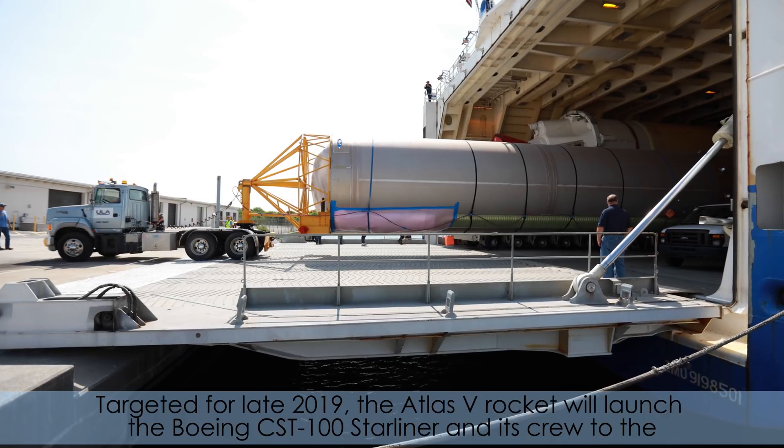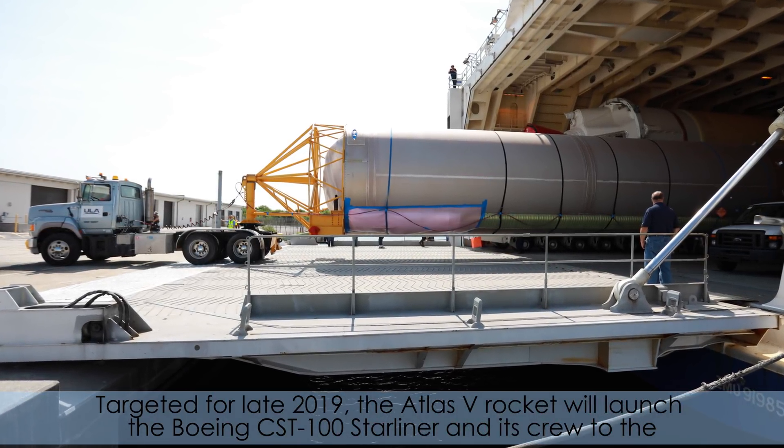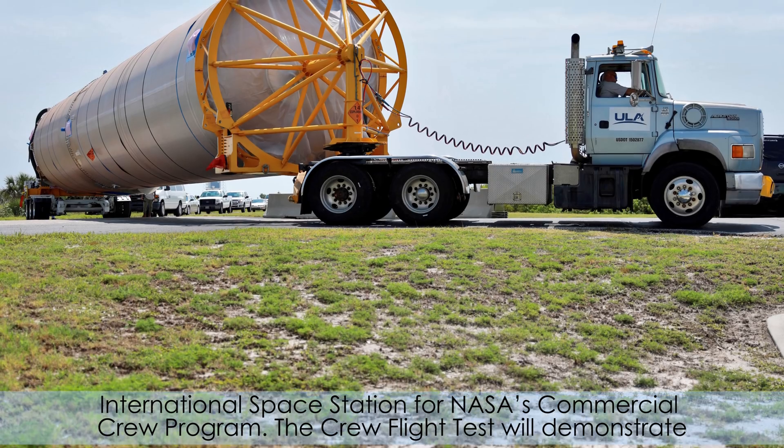Targeted for late 2019, the Atlas V rocket will launch the Boeing CST-100 Starliner and its crew to the International Space Station for NASA's Commercial Crew Program.